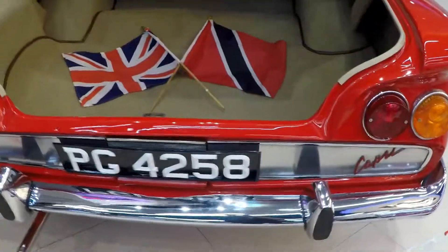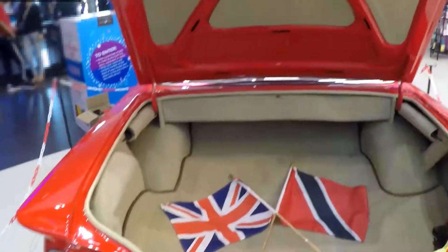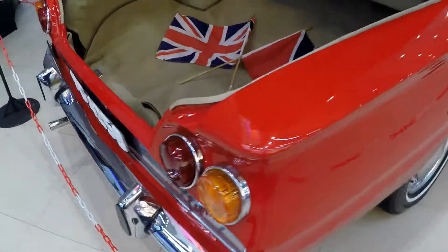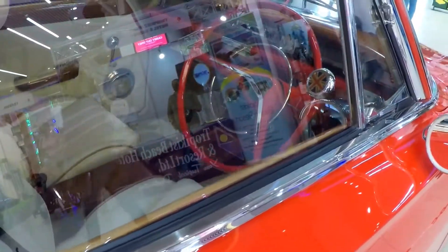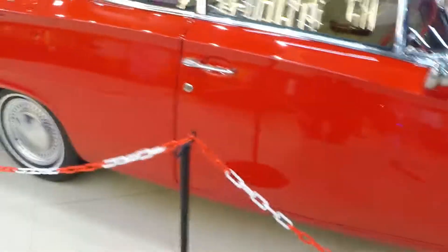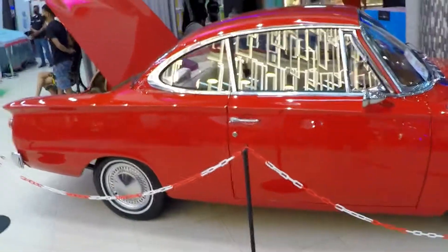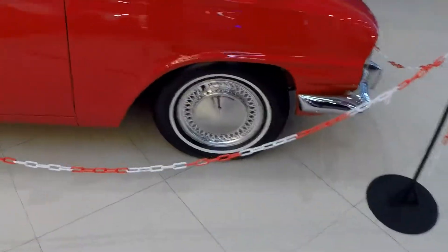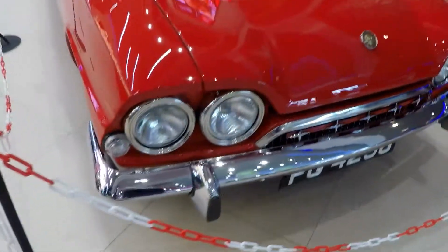I don't remember seeing Capris around in my time. Maybe they were here, maybe a few people had them — I don't know. I don't really recall seeing many of these; maybe I'm just not old enough, or maybe not many had them here. If you're from that time, please let me know in the comments — did you see many Capris in Trinidad?